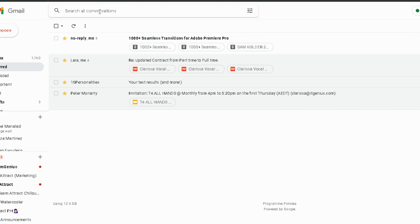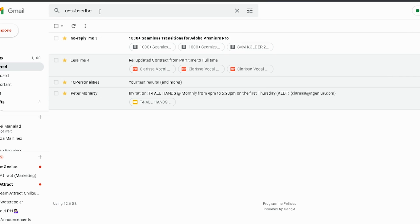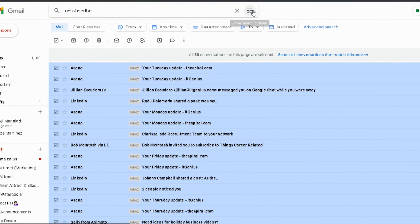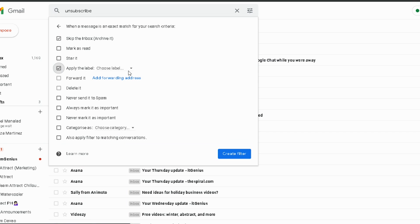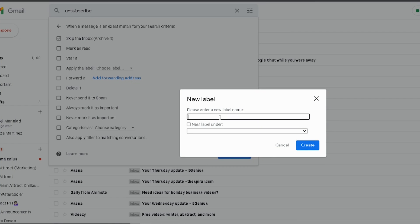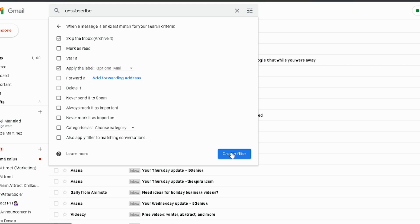My next trick is a magic one. I've shared this with literally thousands of people and it has saved them oodles of time inside their inboxes every day. This is called my unsubscribe filter trick. Go to the search bar and search for the word 'unsubscribe.' Using the advanced filter, create a filter to take any emails that include the word 'unsubscribe,' skip the inbox, and place them in a label called 'optional mail.' This optional mail is the place where you go once you've triaged your inbox — it's a second place to check on an optional basis. What we're doing is filtering every single email that includes the word 'unsubscribe' — so newsletters, automated responses, things that aren't emails from real humans — and moving them out of the inbox to a separate folder.